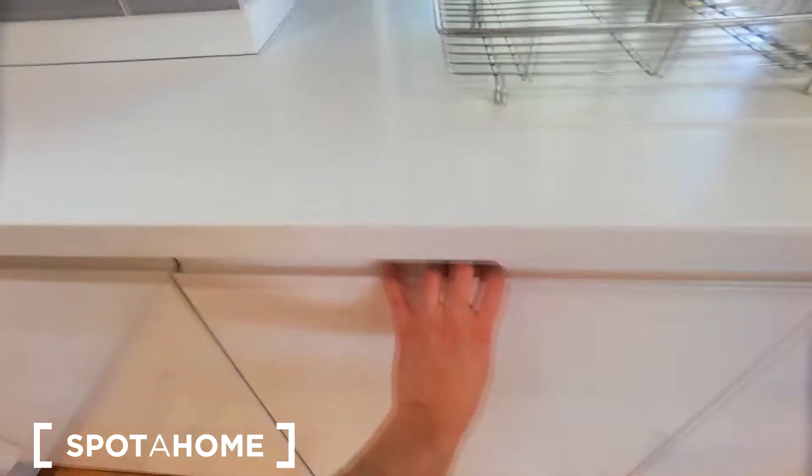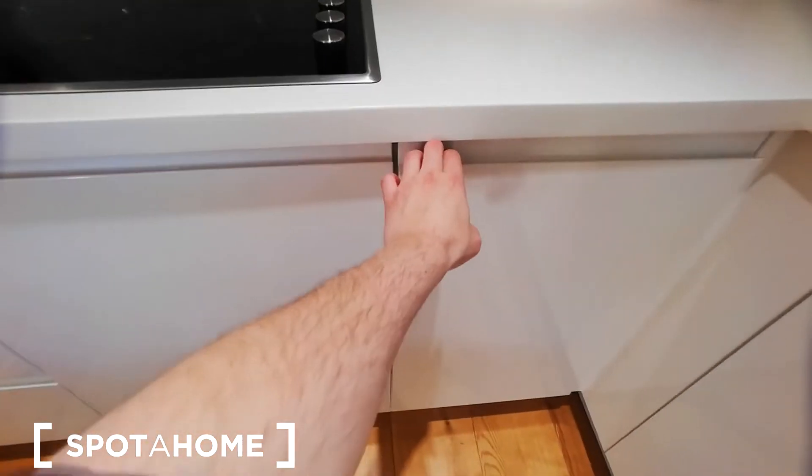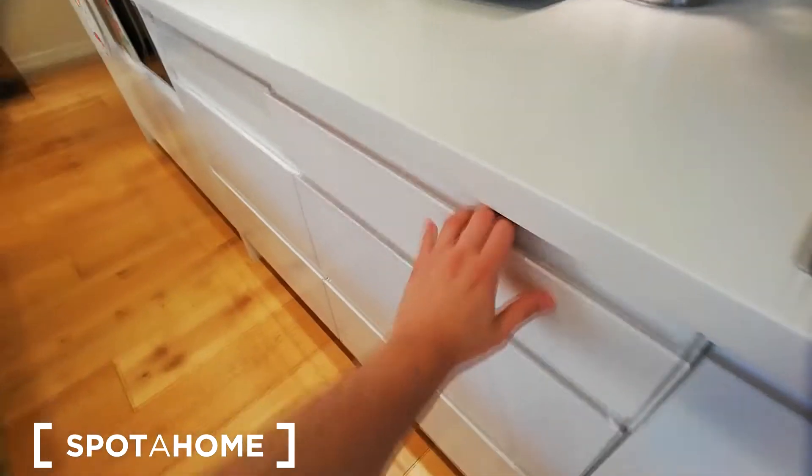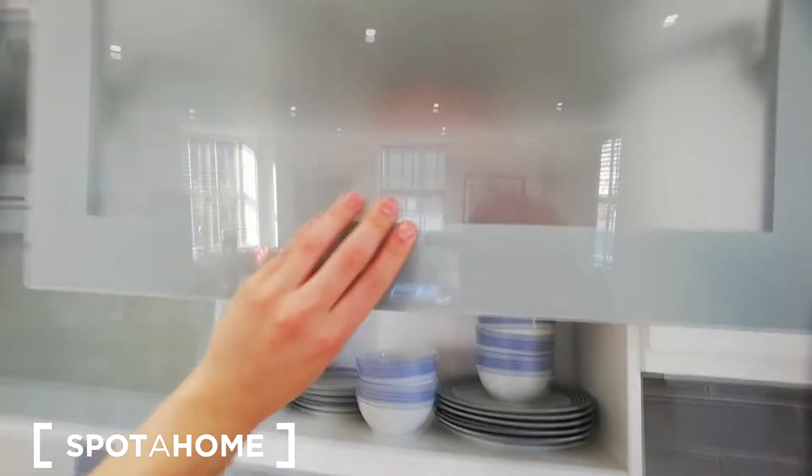There's a lot of space here and there, and there's also a dishwasher — that's great. Let me just open one of the cupboards randomly — it goes like this.